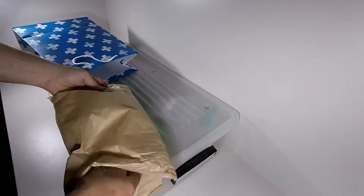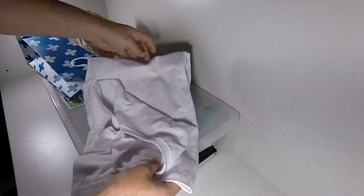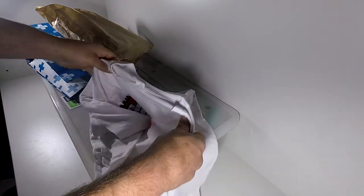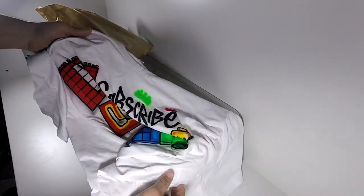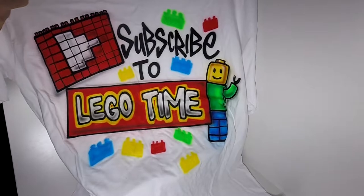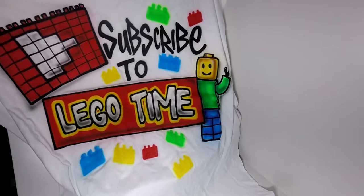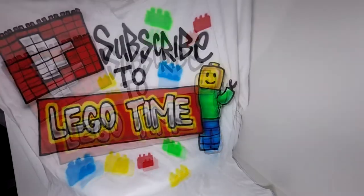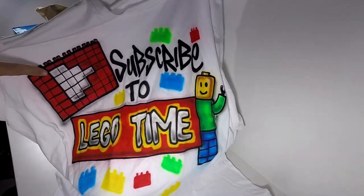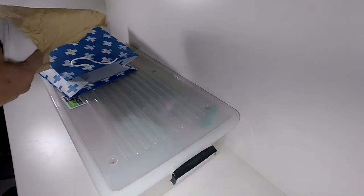Here we go, we got the shirt — 2XL. It says 'Subscribe to Lego Time.' Awesome gift! I still don't know who at work gave it to me, but thank you very much, it is great. It's got the play button, 'Lego Time Subscribe.' That's the first gift. Awesome t-shirt, love it very much.